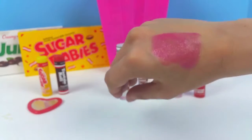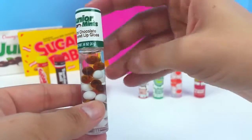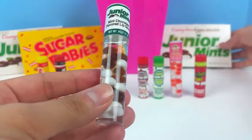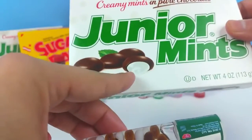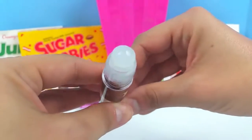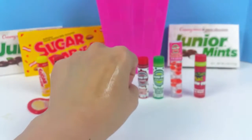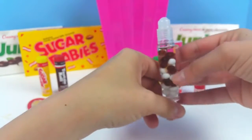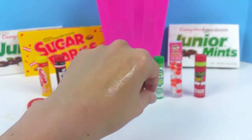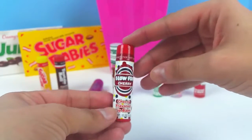Next we have the Junior Mints, and this one is a mint chocolate flavored lip gloss. The gloss itself is clear but it has these brown and white beads inside — it really reminds me of what a Junior Mint looks like inside. This one has a roller ball inside, so it comes out clear. But oh, it smells so amazing — it is super minty with a hint of chocolate. Oh my goodness, I love this one!